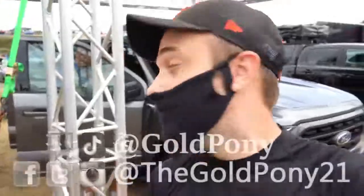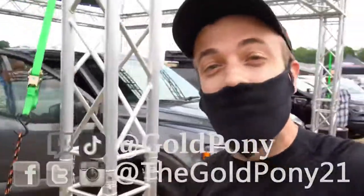What is up, you guys? Welcome back to another one. If you are new to the channel, I am Gold Pony. Behind me here is the 2021 Ford F-150. Kind of busy today, so let's go ahead and jump right into it.